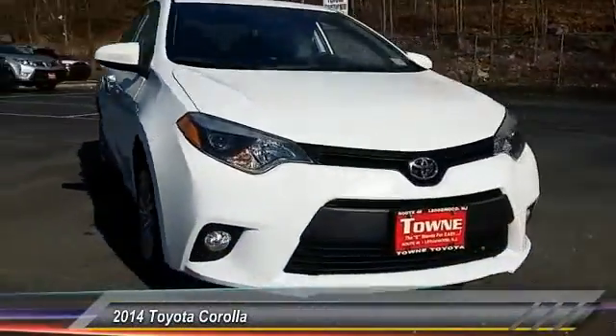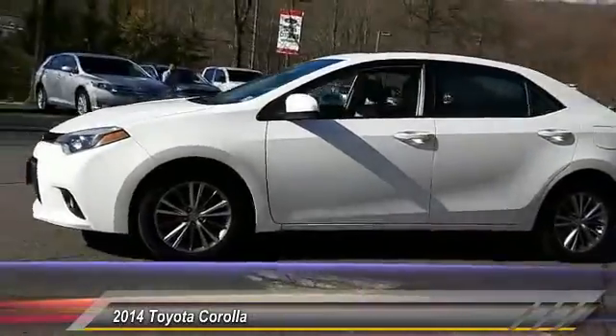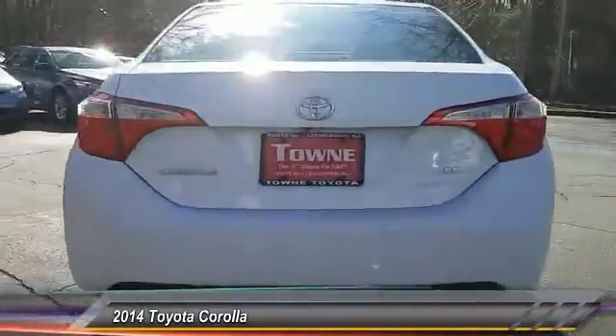The 2014 Corolla. The Corolla is still a great option for those who want dependability, comfort, and value, and is priced below $15,000. This vehicle has less than 60,000 miles.